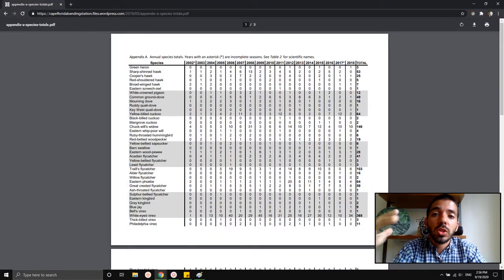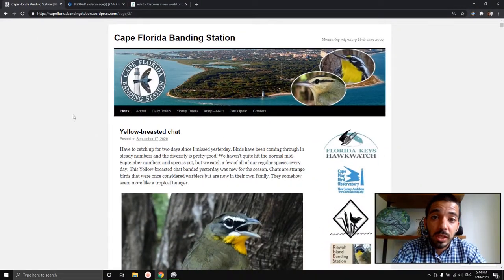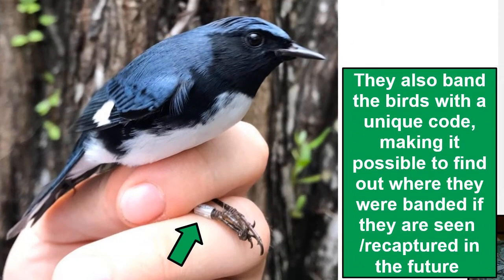They take all this data and look at it over the years. They've been doing this since 2002, so almost 20 years of collecting data. You can imagine how valuable that is for learning about these birds migrating through here.